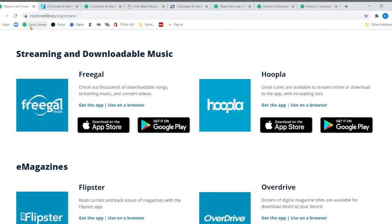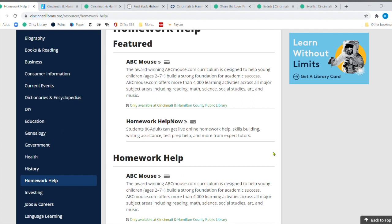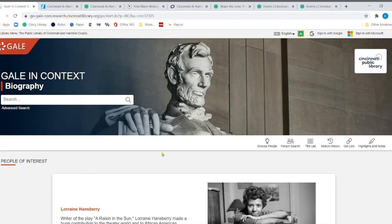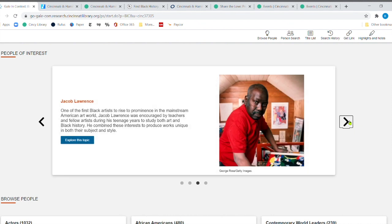Now we're going to Research Databases, and I'm going to click on Homework Help, because you might want to know more about famous African-American individuals or your child might need to do a report. We're going to go to Biography in Context — remember when you're outside the library you'll need your library card and PIN. Right here you'll find featured individuals including the writer of A Raisin in the Sun, Hank Aaron, and artist Jacob Lawrence, who created a beautiful collection of pictures about the Great Migration.